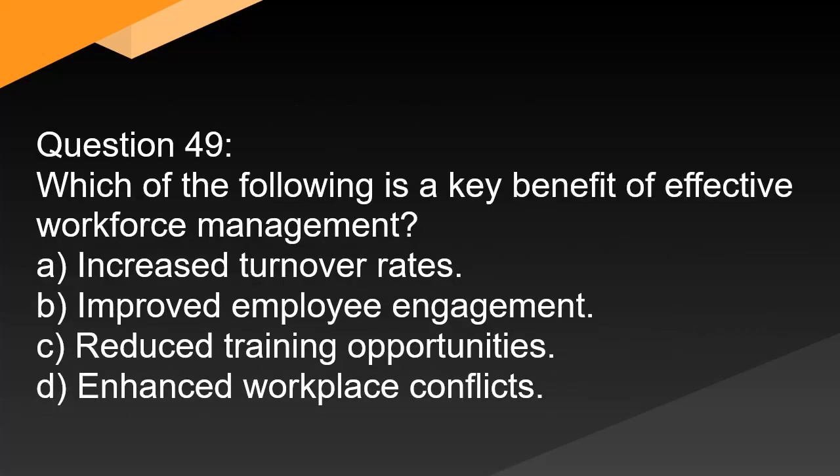Question 49. Which of the following is a key benefit of effective workforce management? A. Increased turnover rates. B. Improved employee engagement. C. Reduced training opportunities. D. Enhanced workplace conflicts.